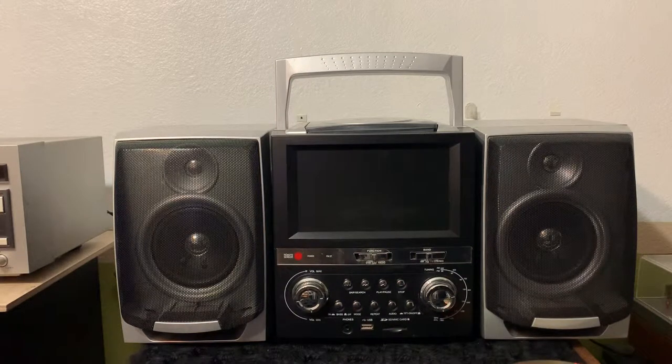Hi there guys, up for sale on eBay I got this super rare Supersonic DVD player boombox, a portable DVD player. You can play your movies in this boombox - they sound amazing. And if you're afraid to lend your expensive iPad to your kids, you can always get this boombox and play their favorite movies in it. I don't think they make these boomboxes anymore.